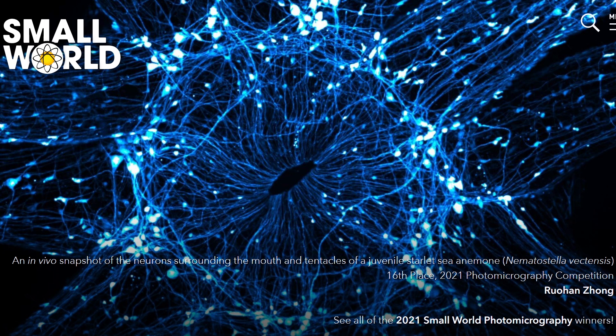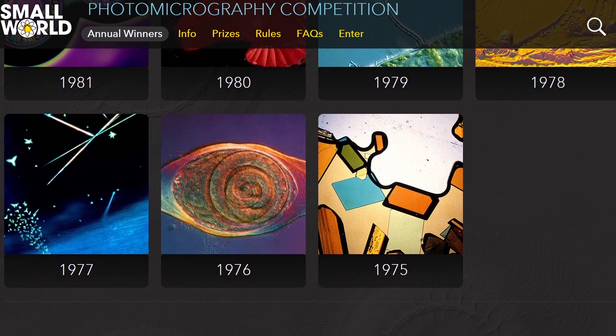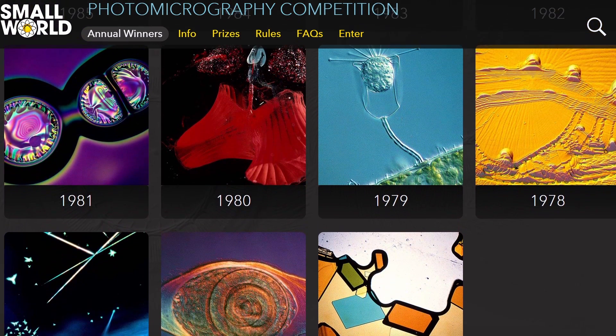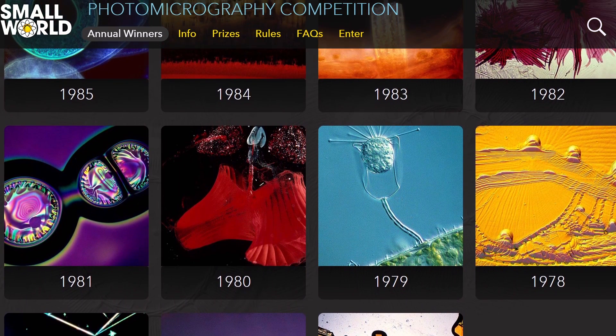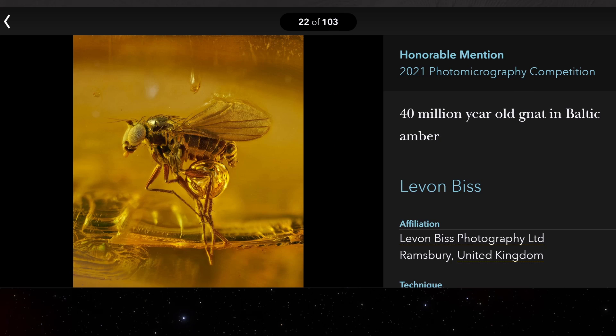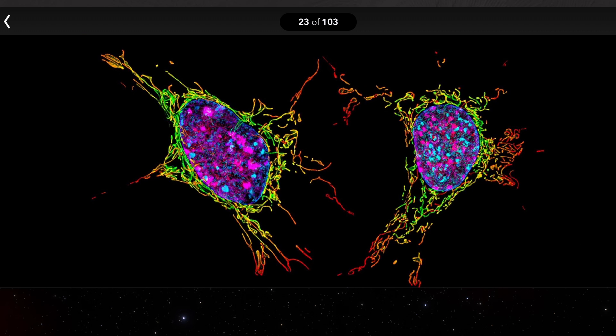Nevertheless, this is an incredible competition, with entries dating back to 1975, and absolutely incredible photos that have been taken by various scientists, various researchers, or various amateur photographers, many of which I really wanted to explore in this particular video.